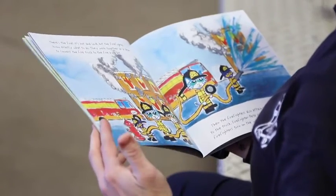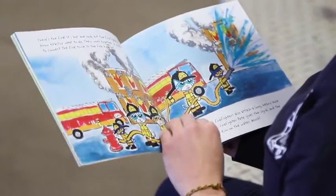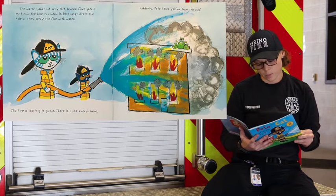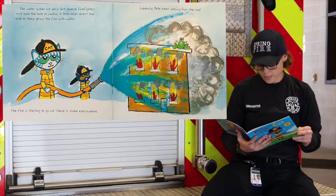Then, the firefighters attach a long, heavy hose to the truck. Firefighter Pete gives the signal and the firefighters turn on the water. The water gushes out very fast. Several firefighters must hold the hose to control it. Pete helps direct the hose as they spray the fire with water. The fire is starting to go out. The smoke is everywhere.